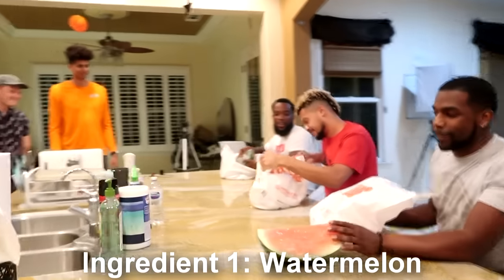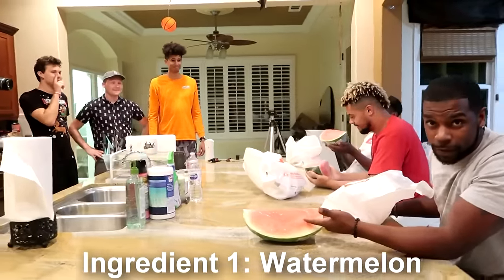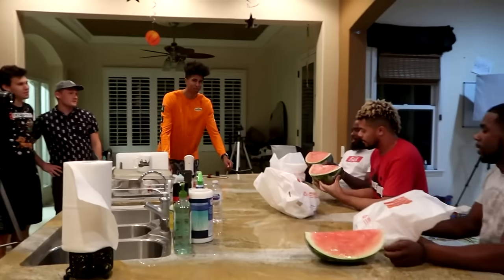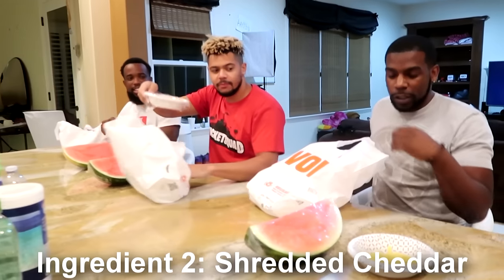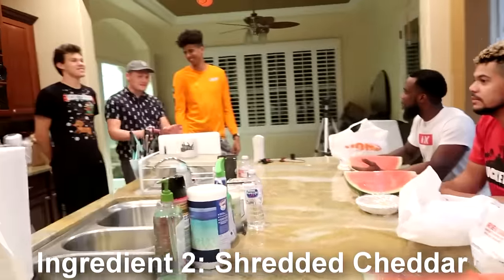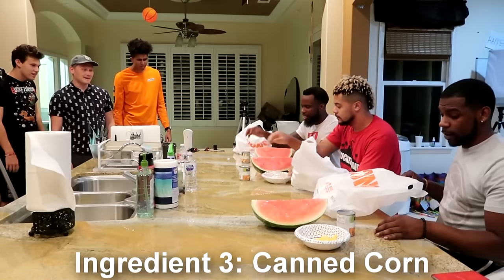Let's find out what today's mystery ingredients are. I'm kind of feeling like this was set up. We chose the ingredients before the contestants. How do you cook a watermelon? Well, it's your choice how to use it — you don't necessarily have to cook it. Ingredient number two. Ingredient number three. Corn.